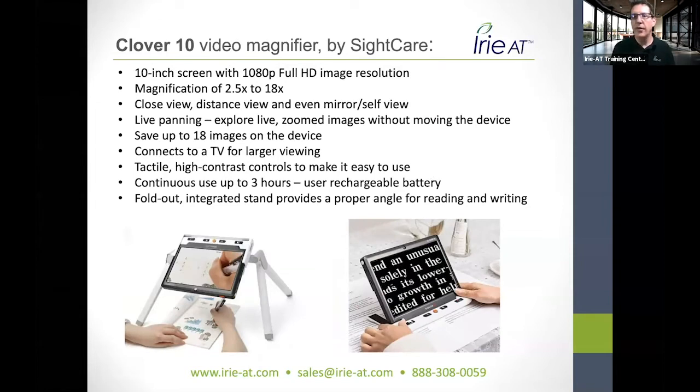Next is the Clover 10. I forgot to grab the stands to show you, but there's a picture in the slide. Both the 10-inch and the 7-inch have separate stands available that give you a great ability to do writing underneath and more magnification flexibility — even one-to-one magnification because you're further away. Those stands are available and give the device a whole other use. Let's go out and take a look at the Clover 10.